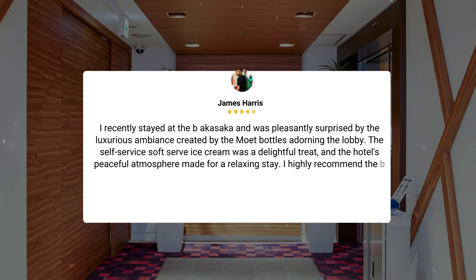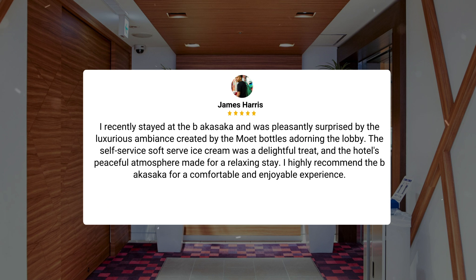Overall, a pleasant experience with room for improvement. I recently stayed at the Byakasaka and was pleasantly surprised by the luxurious ambience created by the moat bottles adorning the lobby. The self-service soft-serve ice cream was a delightful treat, and the hotel's peaceful atmosphere made for a relaxing stay. I highly recommend the Byakasaka for a comfortable and enjoyable experience.